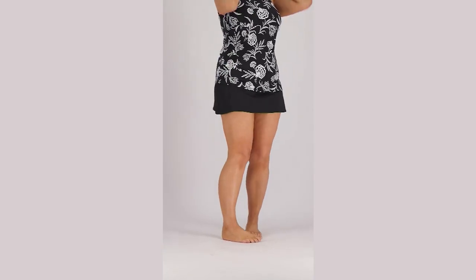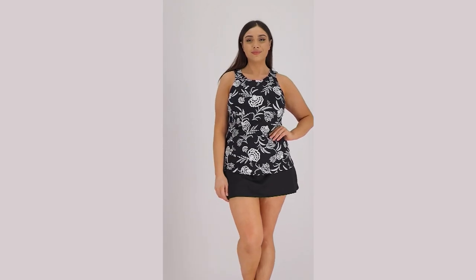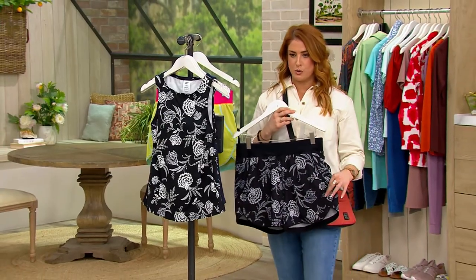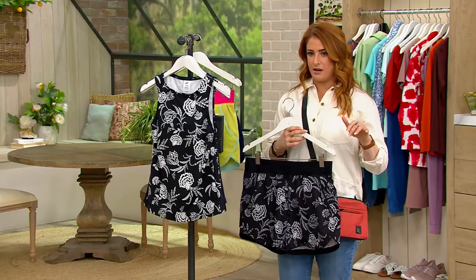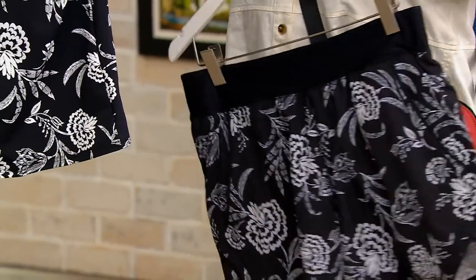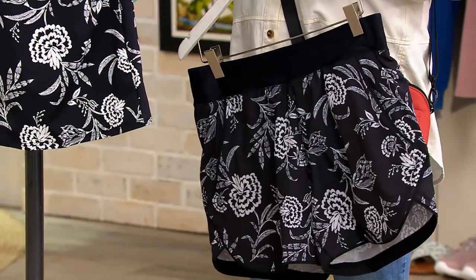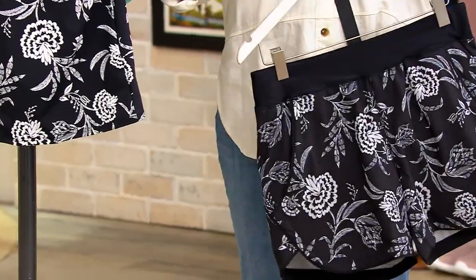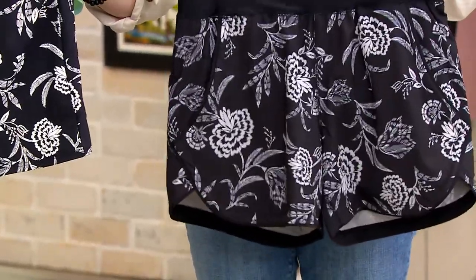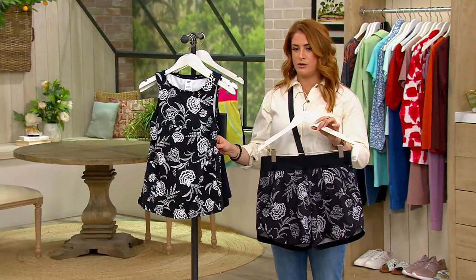This is a high neck tankini top or the swim shorts — a five inch inseam on the swim shorts. Two different prices here. Both of them are $20 off their original price. If you want the high neck tankini top, that is $44.95. If you want the shorts, that is $39.95.